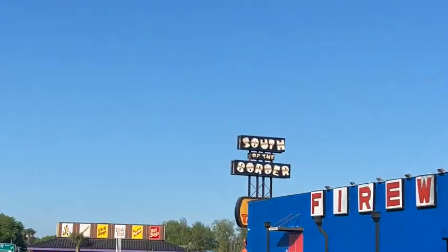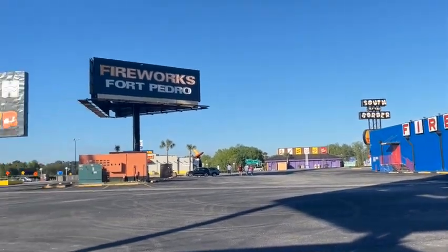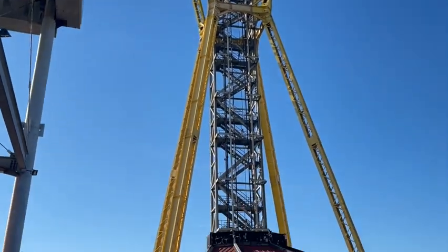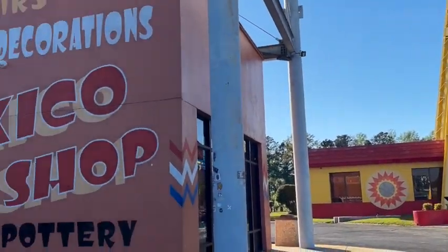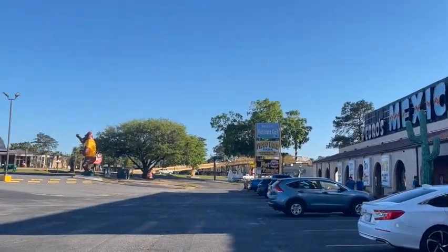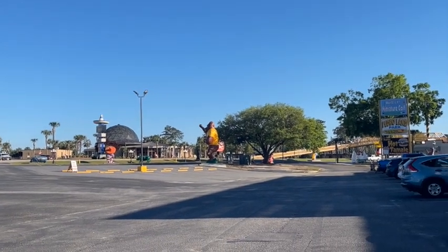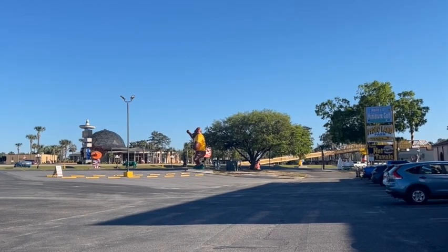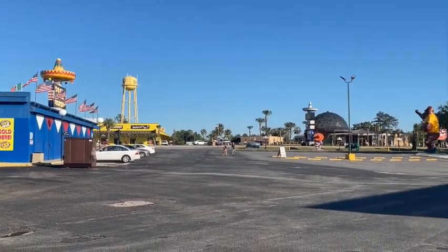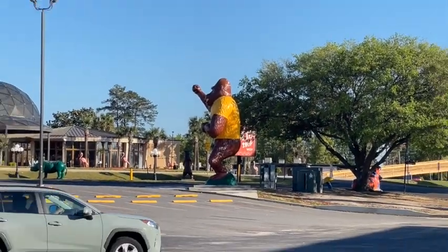We made it to South of the Border, which is just south of the North Carolina–South Carolina line. There's the big sombrero — doesn't look like a sombrero from there, but that's what it is. There are arcades and this is Pedro's Mexico Shop, a couple of restaurants, things on both sides of the street, a fireworks stand, Polanco's restaurant — Polanco's is the bar and Sombrero is the restaurant — and a big gorilla over there. A lot of weird stuff.